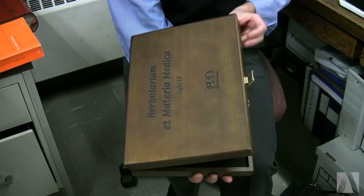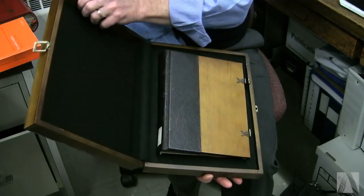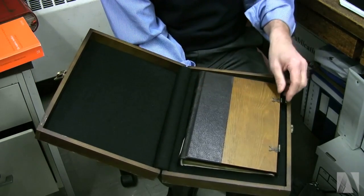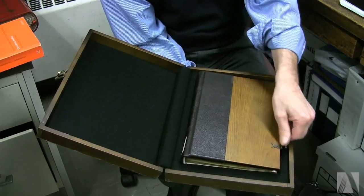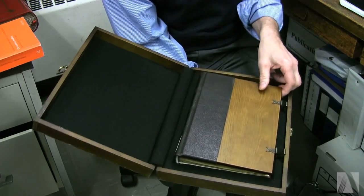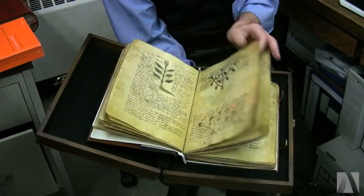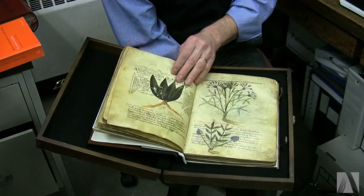This is a facsimile — a replica of a manuscript of the 13th century. The book itself, but the text inside is of the 6th century, always AD of course. And so this is a very precious manuscript, once again with this representation of the plants.